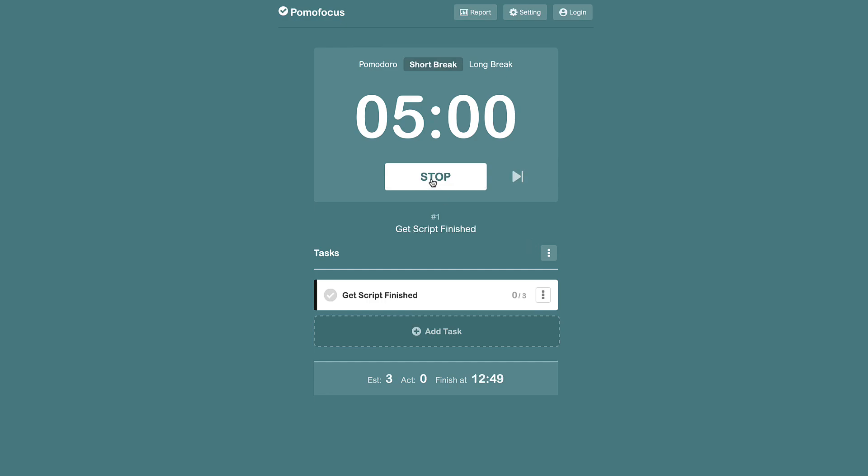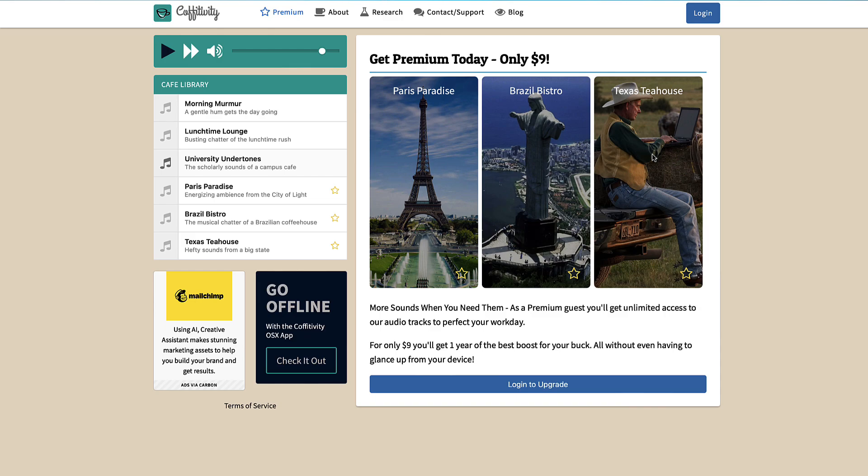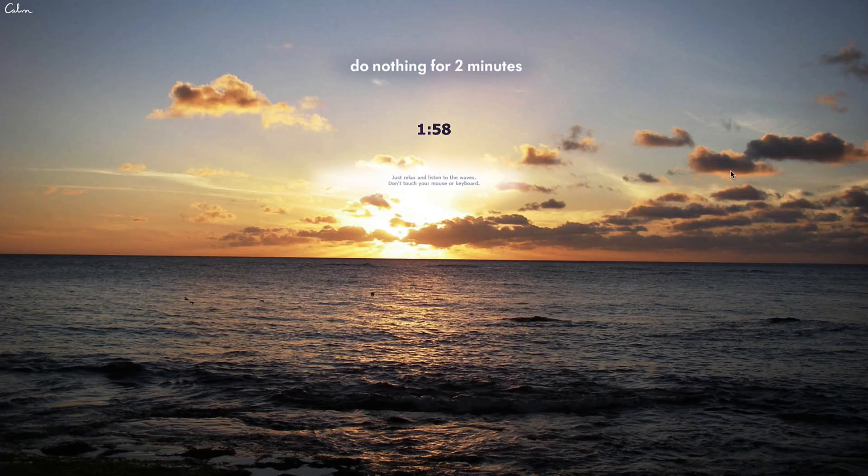Here are five productivity websites that I've discovered along my way. These are a little bit different because they're just websites you can go to instead of necessarily downloading a specific application.